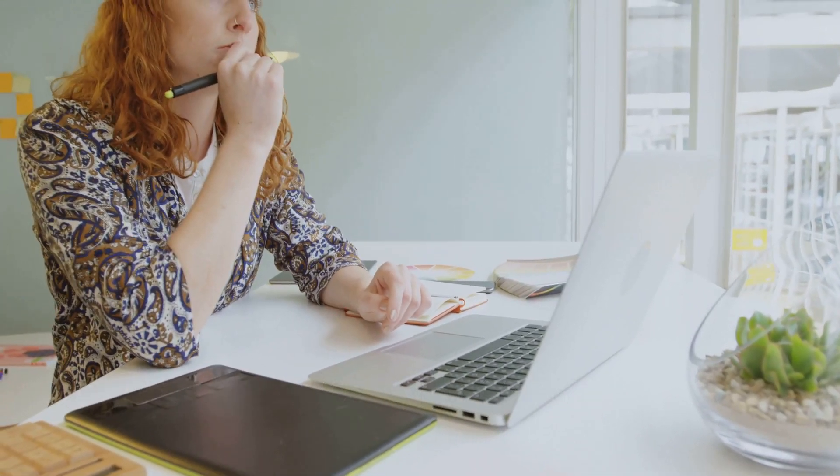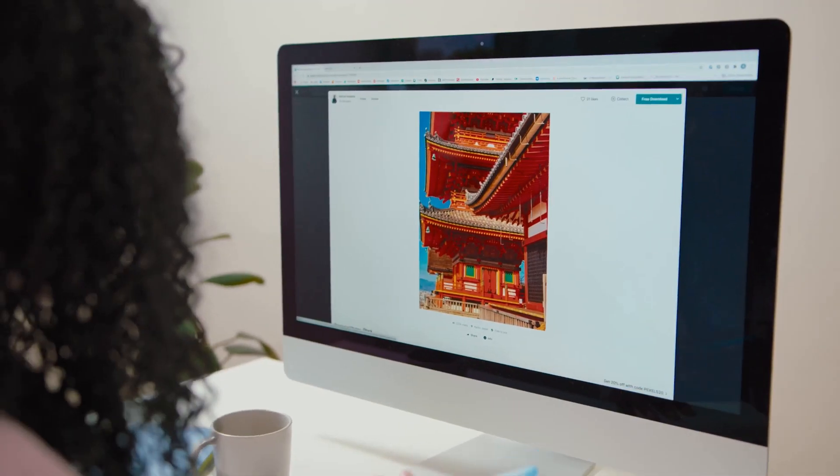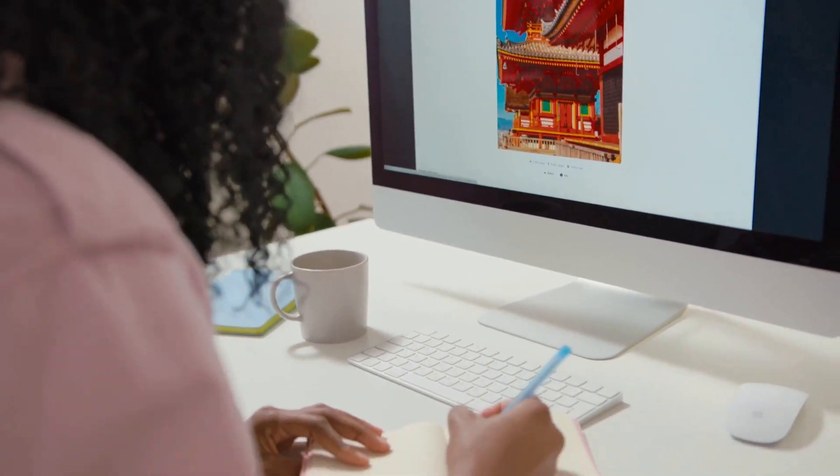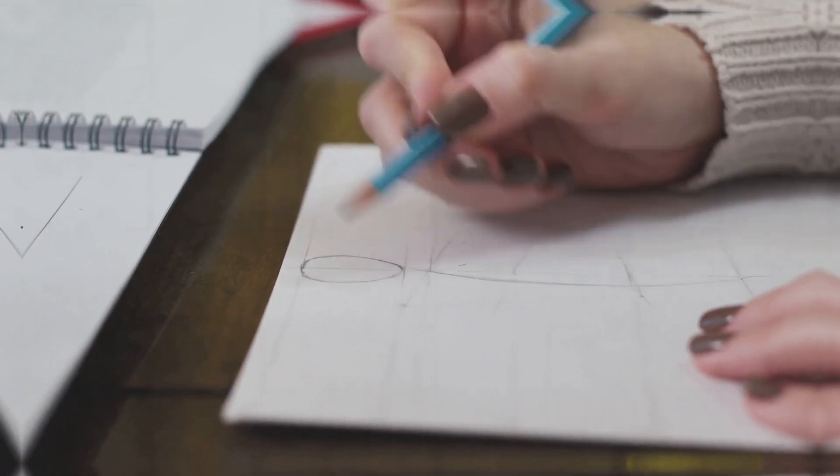How to do graphic design with Canva: how to create a Canva account, how to design eye-catching social media posts using Canva's templates, and how to export and share your designs, making sure they reach your audience effectively.